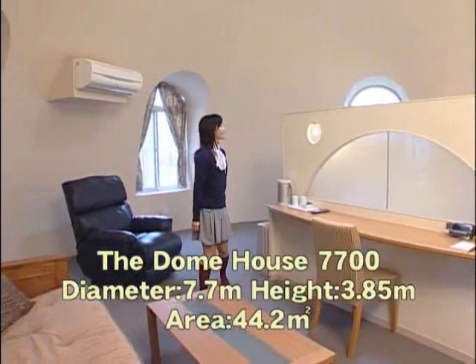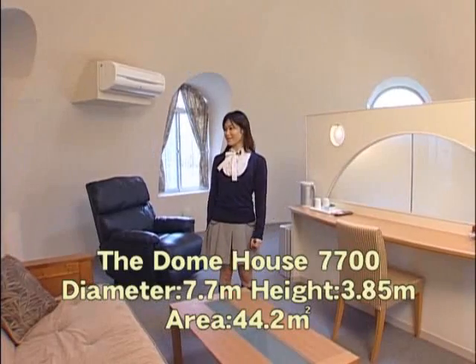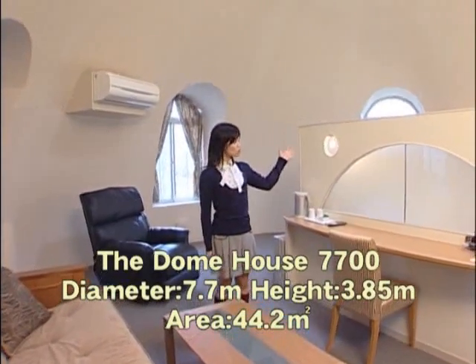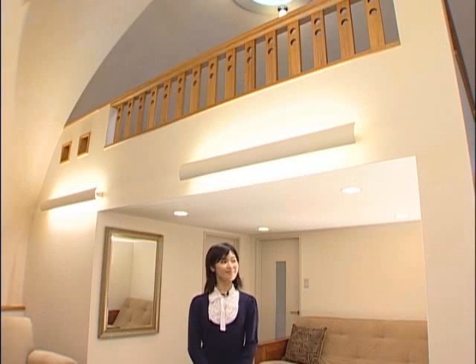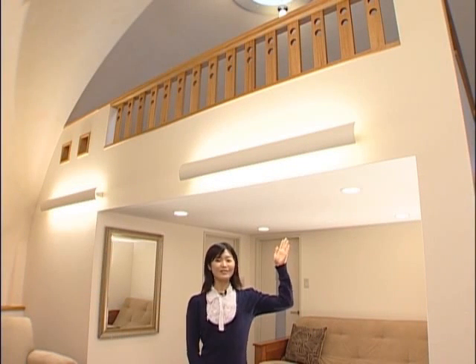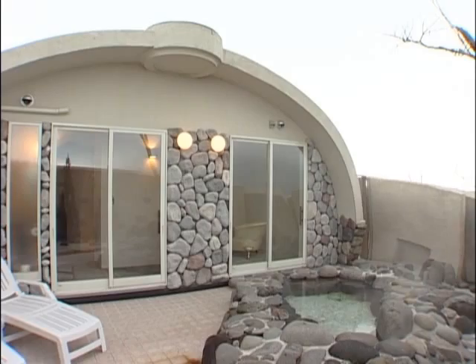It's really spacious in here — it's over 44 square meters. Depending on your design, you can have a loft, or even an outdoor spa. You can even have it done like this.